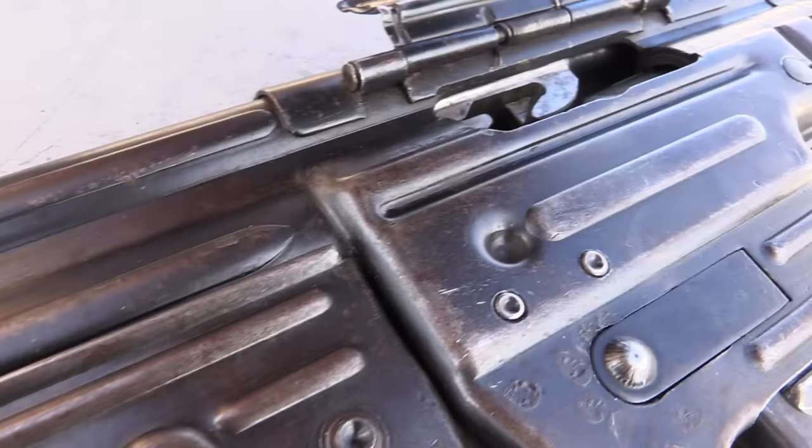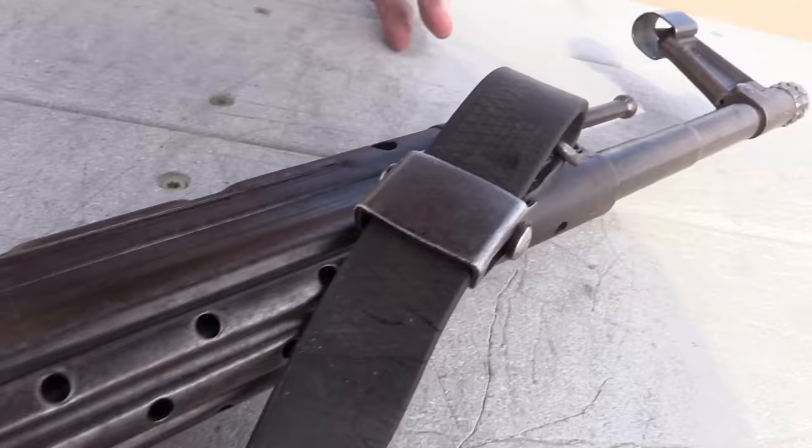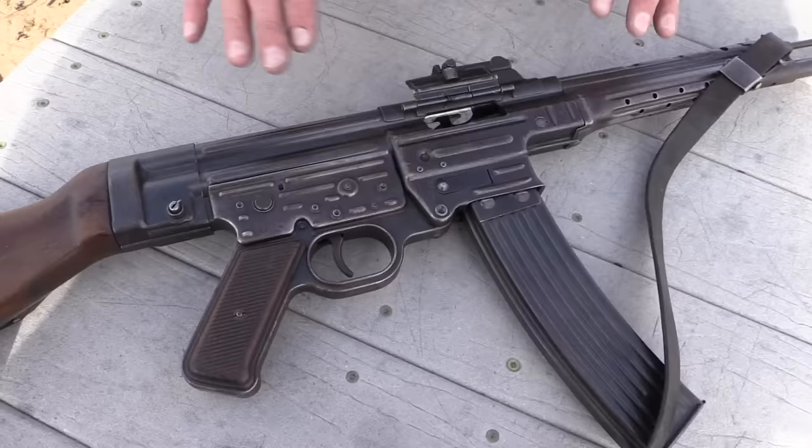Sturmgewehr — STG-44. Sturmgewehr means, literally in German, storm or assault in English. This really was the first successful assault rifle. There was some Fedorov or something made before this, but this was the one that started the trend toward an intermediate-size cartridge.